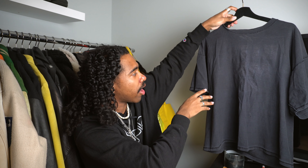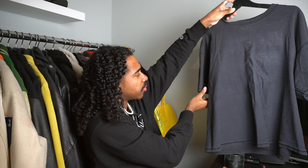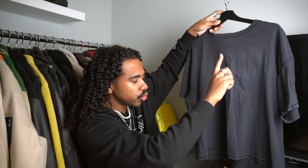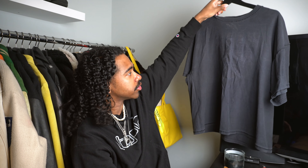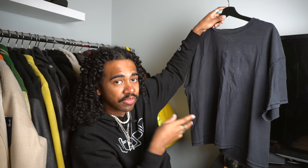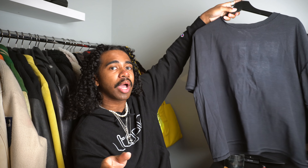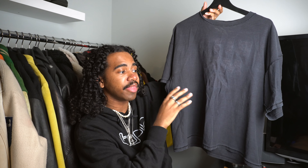So if you take this into account, pit to pit — which is a measurement you guys should get familiar with, from the pit of the t-shirt to the other pit — this measures out at 25 inches. And then from the highest shoulder point to the bottom of the t-shirt, it's also 25 inches. So 25 plus 25, that's a square all the way around. That's how I define boxy t-shirts, though it doesn't necessarily have to be exactly equivalent in width to length. If they're kind of similar, you get that boxy effect.